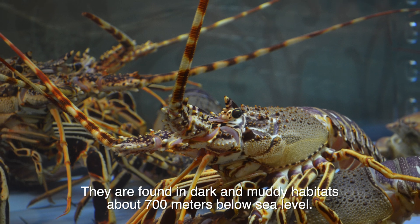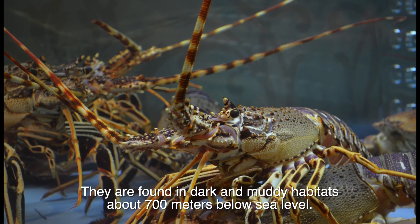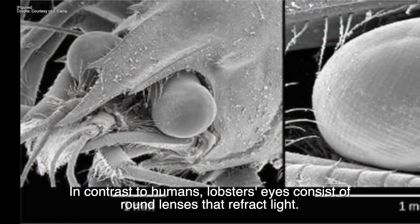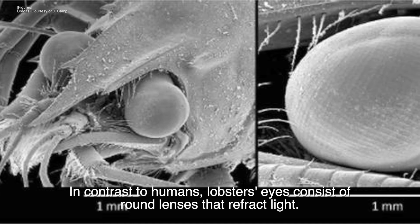Lobsters are found in dark and muddy habitats about 700 meters below sea level, and they have unique eyes that can detect movement in dark surroundings. In contrast to humans, lobsters' eyes consist of round lenses that refract light.